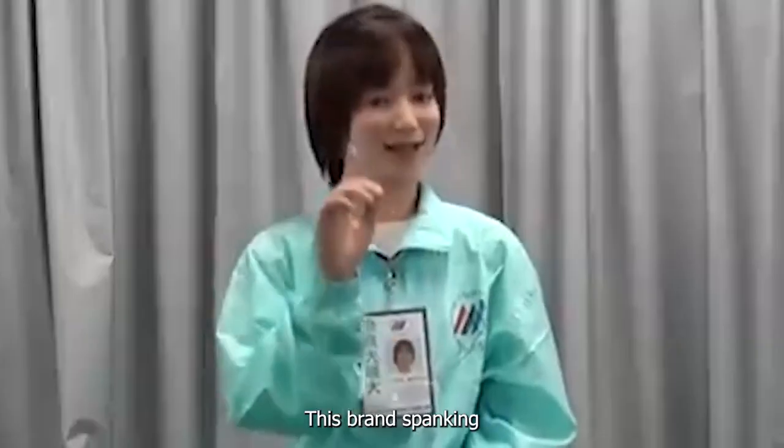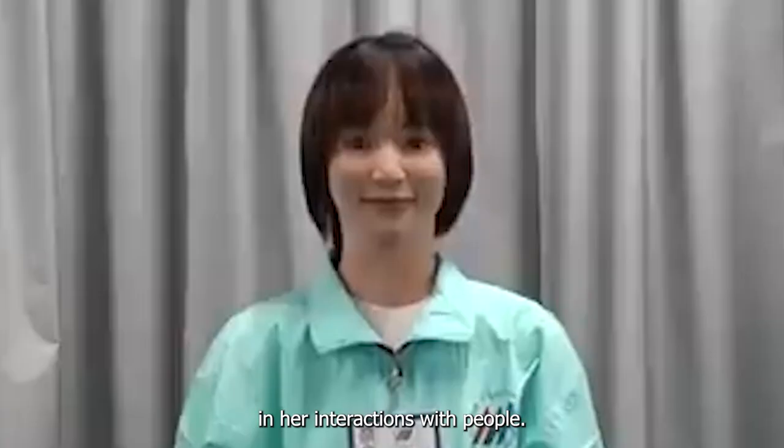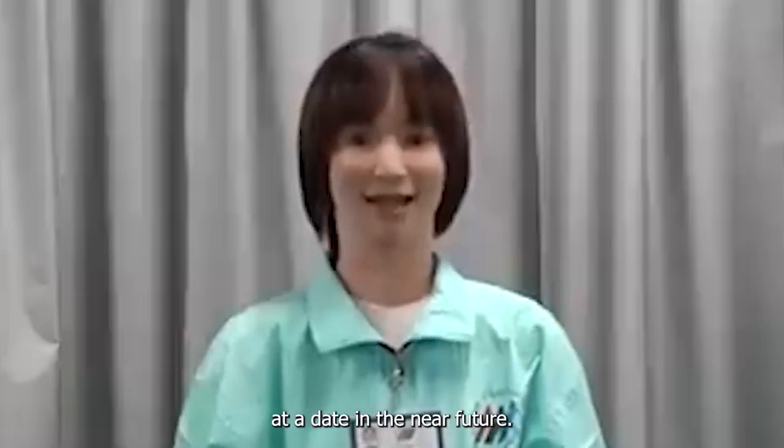This brand-new version is much more relaxed in her interactions with people. Who knows — she might be sitting across the table at a date in the near future.